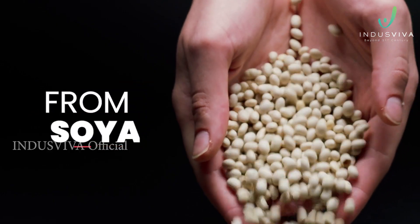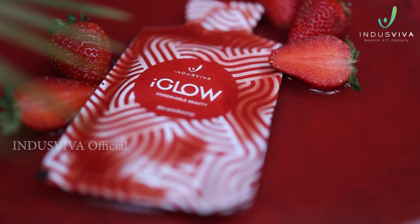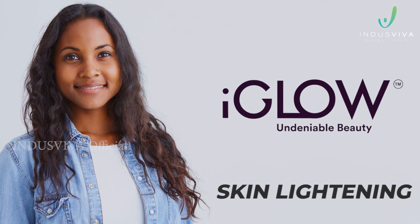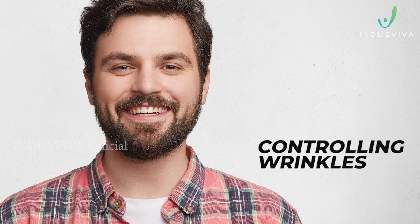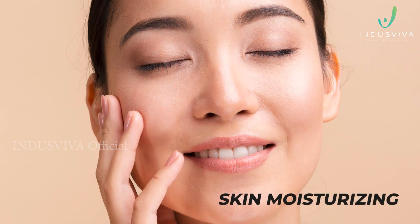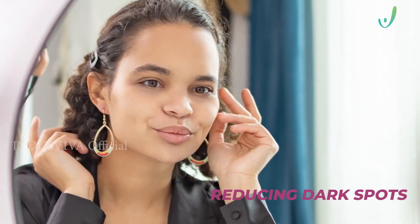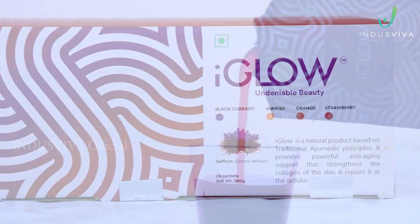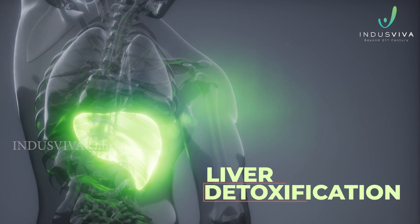Apart from saffron, I Glow also possesses the goodness of natural plant collagen, grape seed, and kojic acid from soya. Once you start consuming I Glow, you can feel the difference in terms of skin lightening, controlling wrinkles, and skin moisturizing.